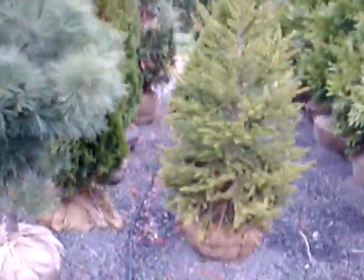We also have other trees, plants, and shrubs here. These are our green giant arborvitaes. We deliver up to Long Island, New York State, down into Virginia, and all of Pennsylvania.